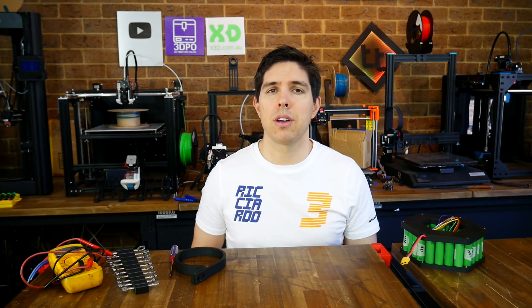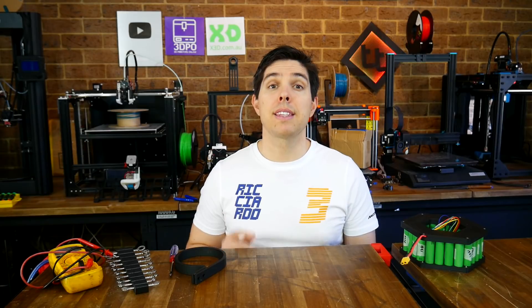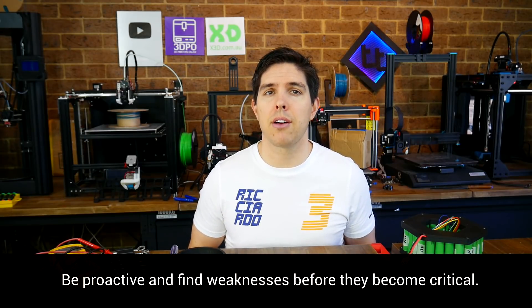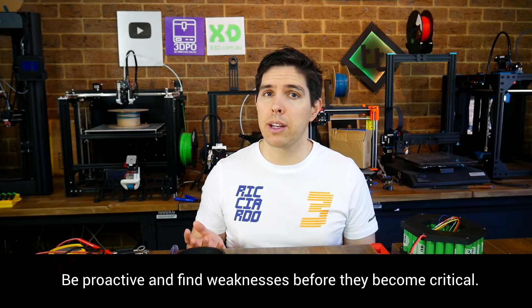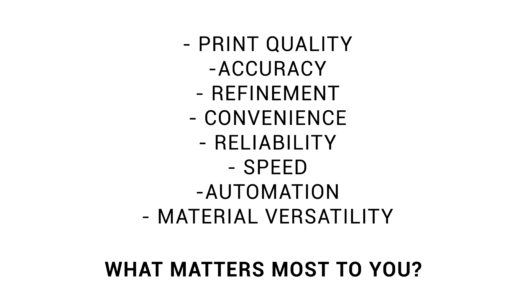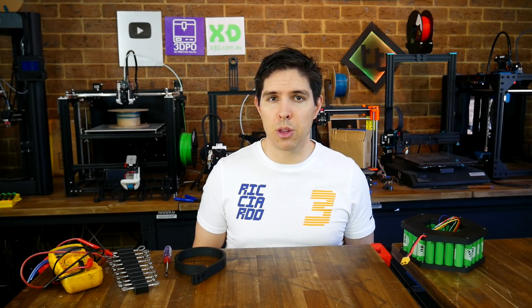In case you weren't sure on the purpose of this video, it's actually two-fold. The first is to shed some light on the review process that I follow, and the second is to transfer that knowledge to you. You might be perfectly happy with your current setup, but in the future you might have a new type of print which is time-critical, and that's not the time that you want to suddenly find a weakness. Maybe this video made you think about your priorities in a 3D printer — let me know what they are in the comments section below. Thanks for watching, and hopefully there's some food for thought there next time you're happily 3D printing.